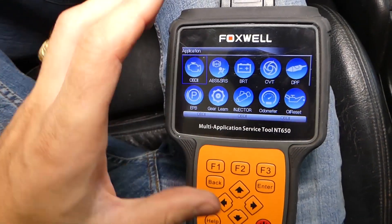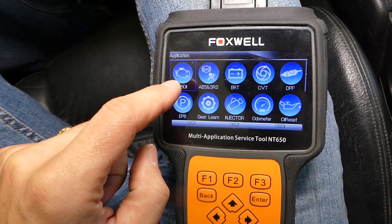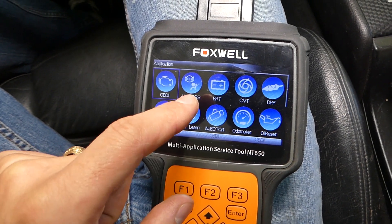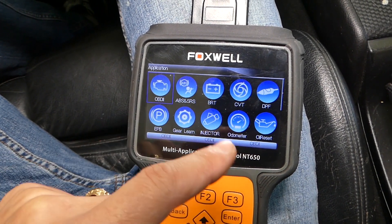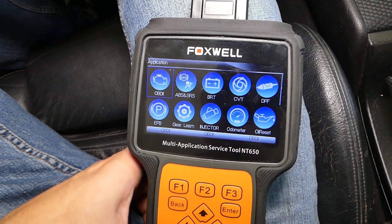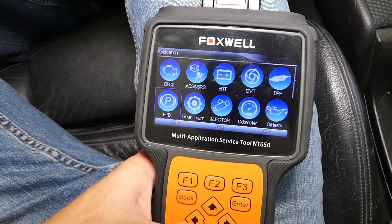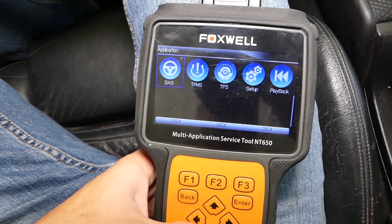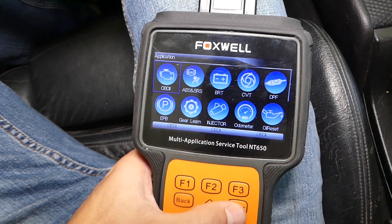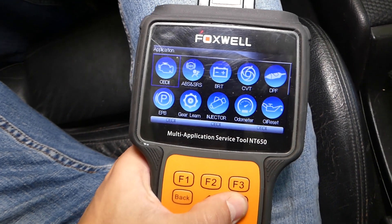You can deal with that computer to read engine codes, delete codes, and also codes stored in the airbag system, brake system, traction control. You can register batteries, you can do electronic parking brakes — you can see so many things that it supports. Just to name a few functions, so please check it out. It will be listed in the description of the video below and you can see where we buy ours from.